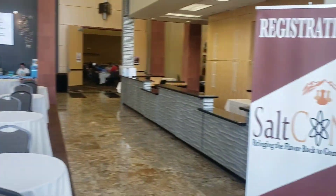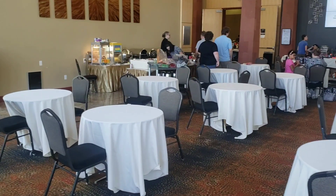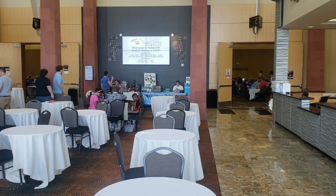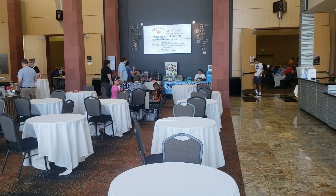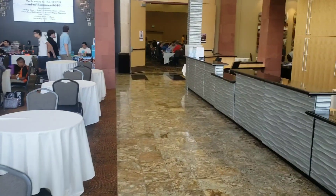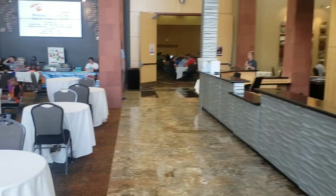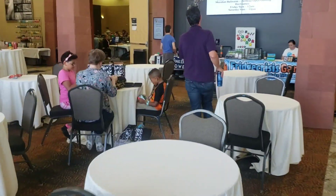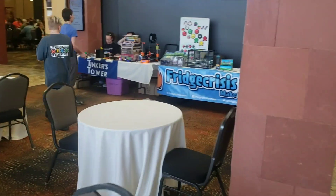This is when you first come in. Registration was over here. They've got some food and vendors — people selling board game cards, knickknacks and stuff like that. They don't have the big convention hall open for the summer version, but they do have a fairly large area where you can play.